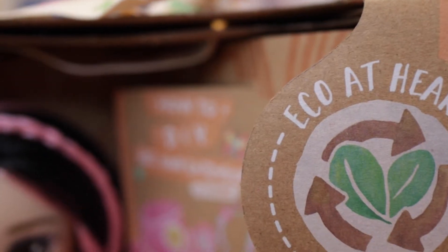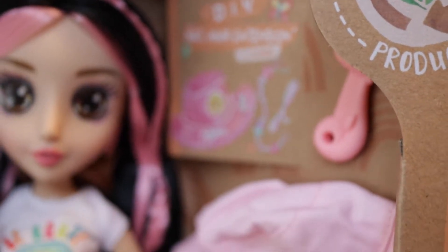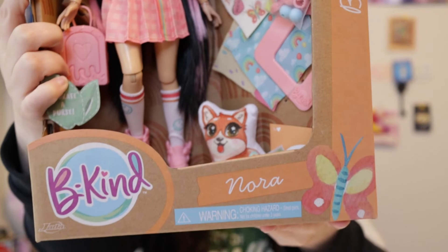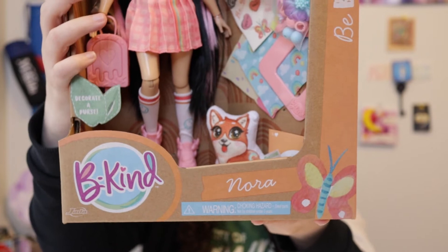So these are Be Kind dolls. On the back it says: we are Be Kind. We believe that being kind to each other and to the environment is so important. Each of us cares deeply about changing the world one kind act at a time. These dolls are eco-friendly — they use ink from soybeans, the dolls wear eco fashions, they use recycled plastics, and they encourage you to reuse the package.